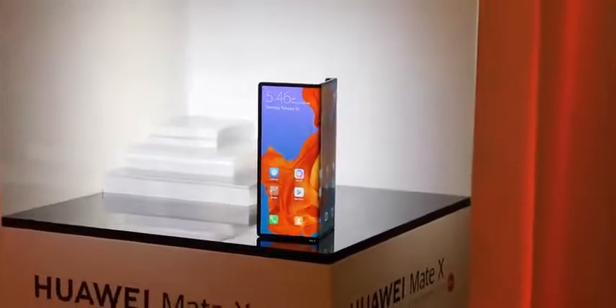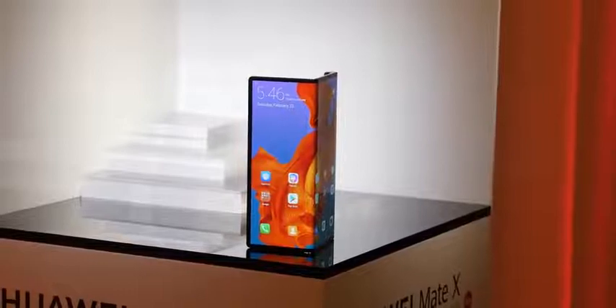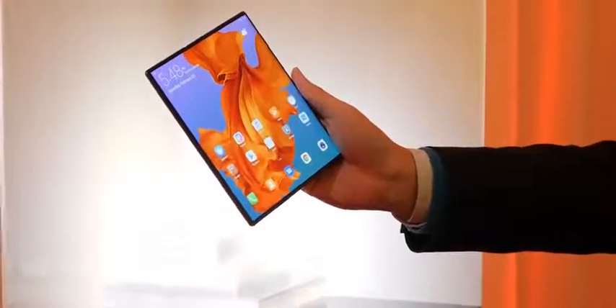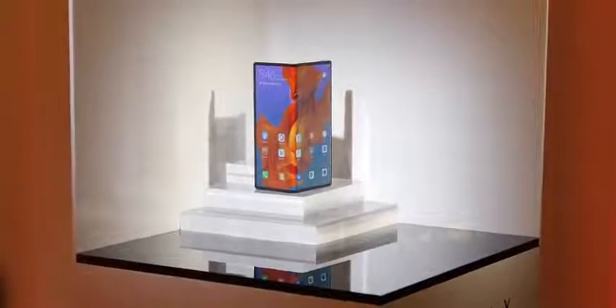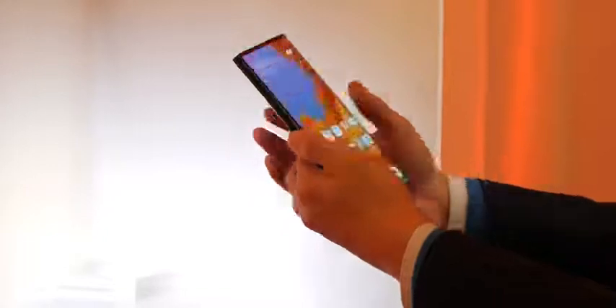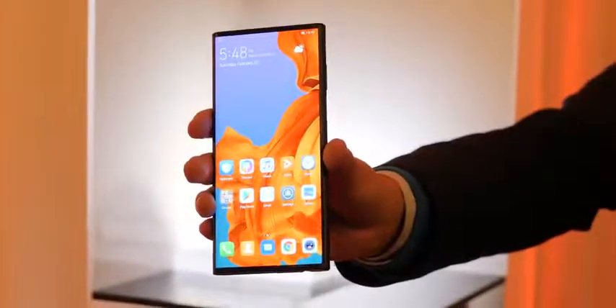Then there's the Huawei Mate X, and they've gone for a totally different design. This doesn't open up like a book — it folds out and has a unique hinge design that makes it different. Huawei has a couple of claims: it's got a larger full display at 8 inches compared to 7.3 with the Galaxy Fold. Each single display when folded is 6.38 inches and 6.6 inches, giving you a combined 8 inches in full view. When folded, it looks like a smartphone with really thin bezels all around and basically no bezel on one side. The back is all black.